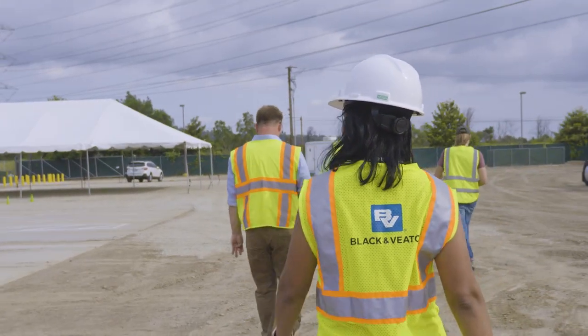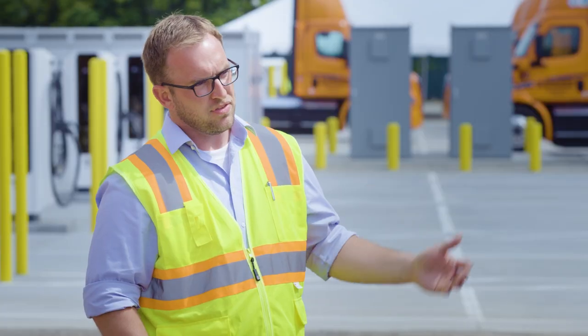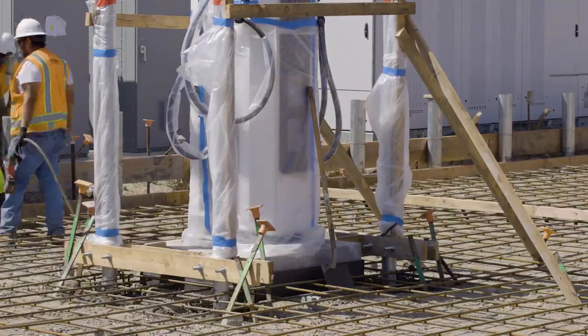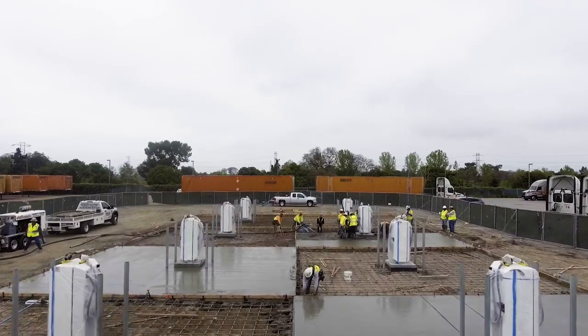What Black & Veatch brought to this project was a partnership working with the engineering and design firm, and then having the same individuals that helped get us to that point doing the work on-site. A lot of coordination went into this project to make it a reality.